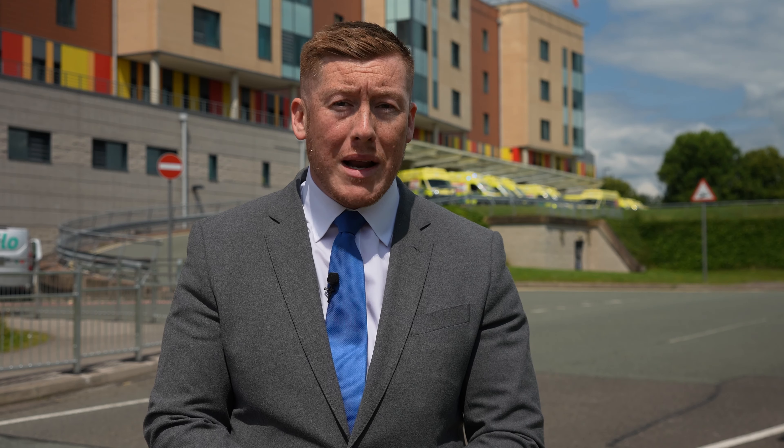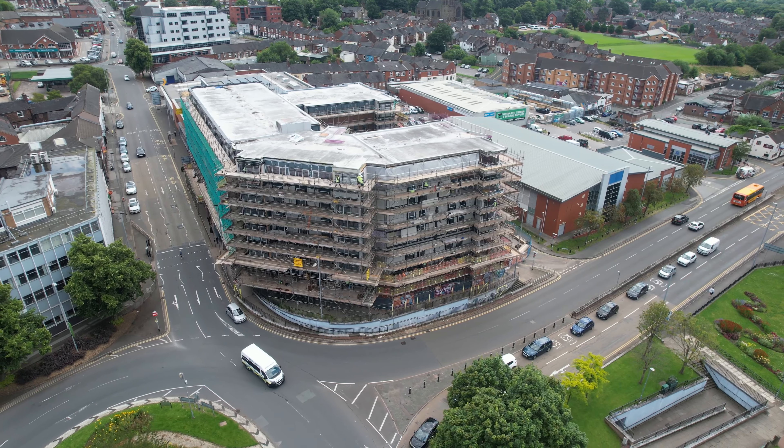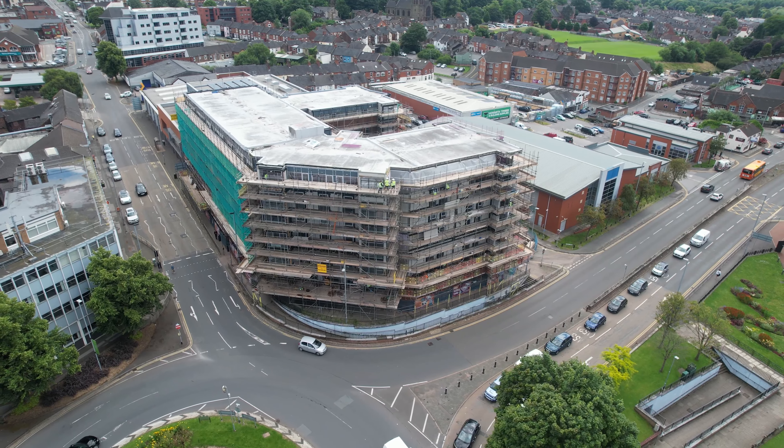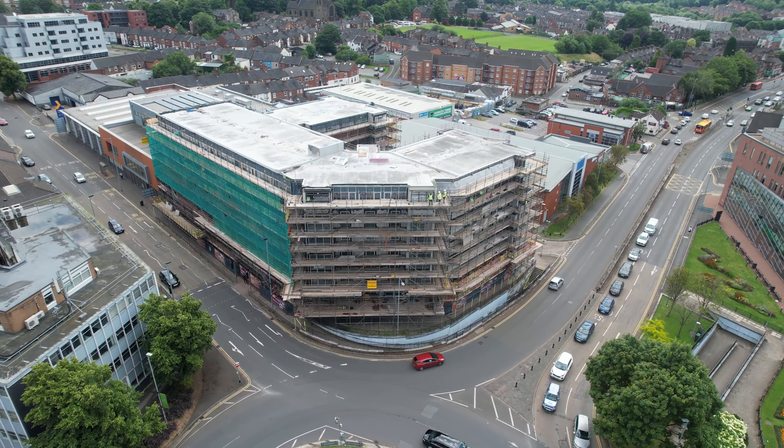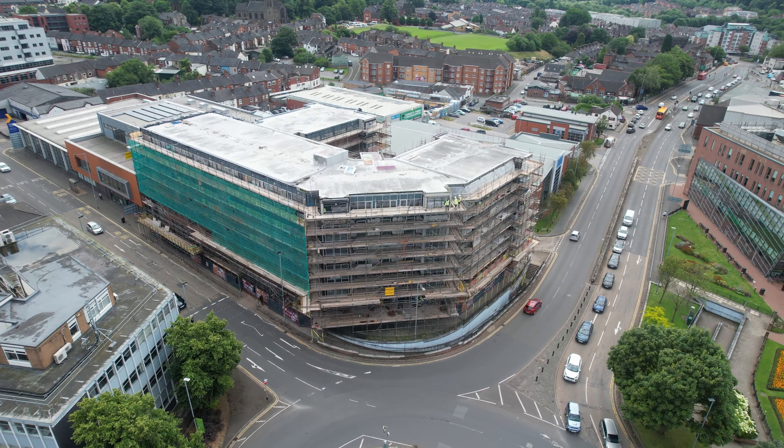Now let's not forget the prestigious Royal Stoke University Hospital, one of the largest teaching hospitals here in the UK, and also one of the major employers within the local area, with 6,000 people working within these buildings. This campus is also home to Keele University's School of Medicine, with over 200 doctors being trained and retained in the NHS by these facilities. This building was built back in 2012 under a £400 million expansion project to consolidate a number of campuses into one large operating site.